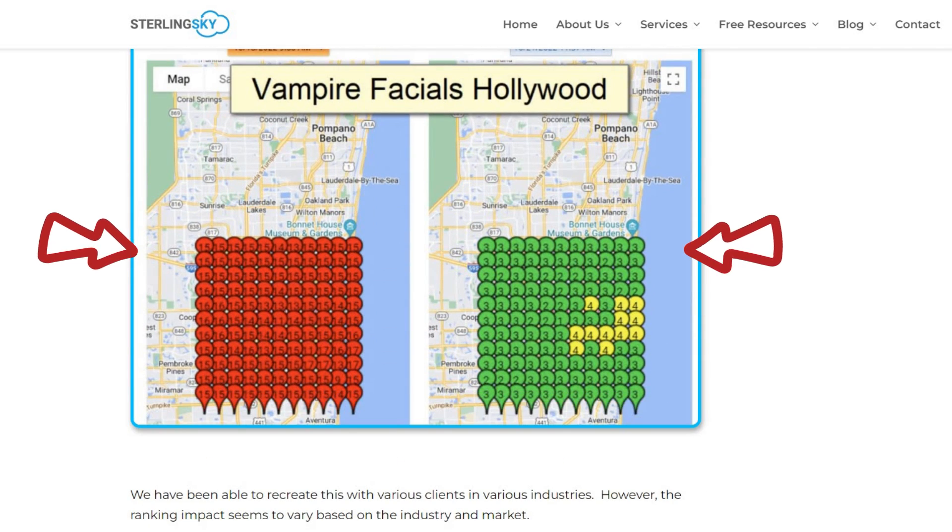If you need further proof that this works, check out this case study by Joy Hawkins from Sterling Sky, a top-notch local SEO agency. They tried this with a bunch of their clients and saw results pop up in about 24 to 72 hours after making the changes, even in some super competitive verticals. To keep an eye on your Google Business performance, I suggest using a Google Maps tracking tool like this one — it tracks your performance and also gives you extra optimization tips powered by AI to help you climb higher on Google Maps.